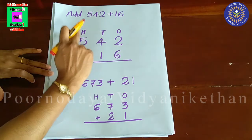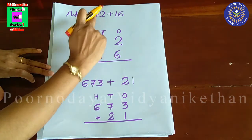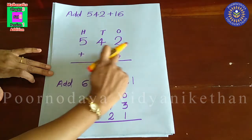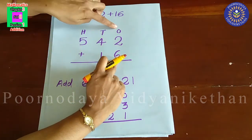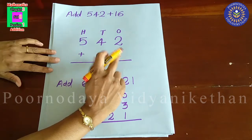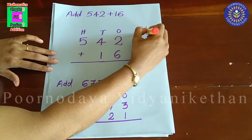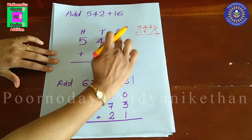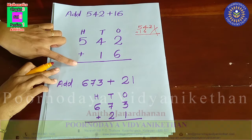So, first we have to write 542. In one's place, two. In ten's place, four. And in hundred's place, five. Then, sixteen — six you have to write in one's place, and one in ten's place. If you write the number without aligning the places correctly, that is wrong. When you are arranging the number, align the digits in one's place, ten's place, and then hundred's place.